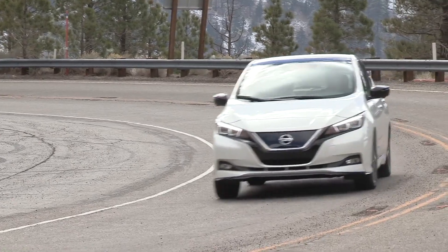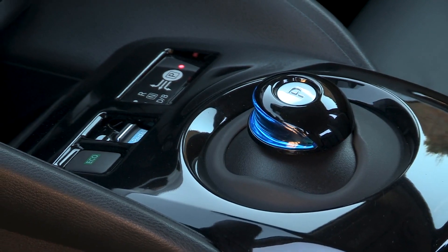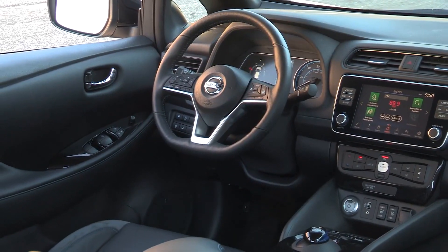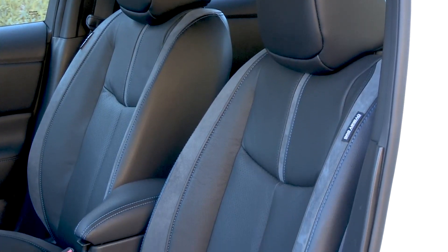Nissan Intelligent Mobility is the center of our strategy and the center of our vision. Zero emission, zero fatality — this translates into Nissan Intelligent Mobility, offering the tech of tomorrow today. And this is what we have on the Leaf E Plus: not only the best electric car Nissan offers today, but also all the great features we're offering on our cars.